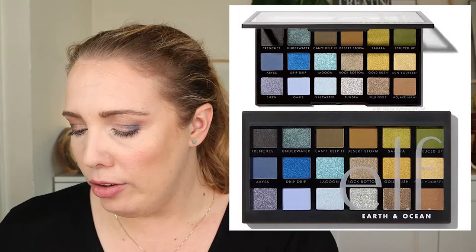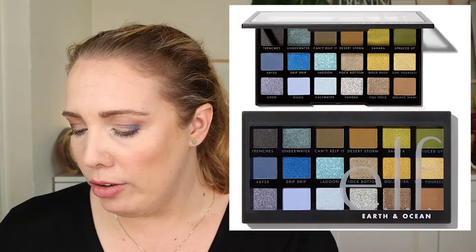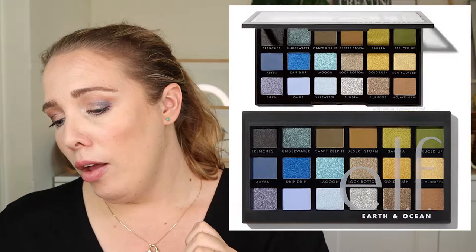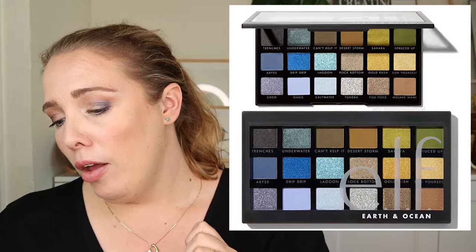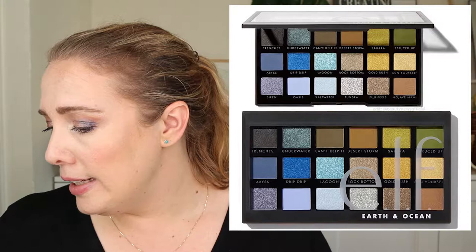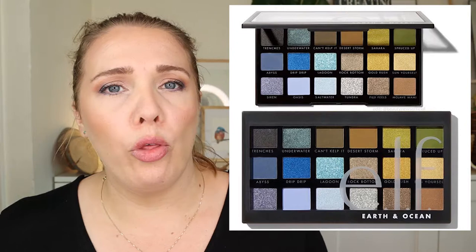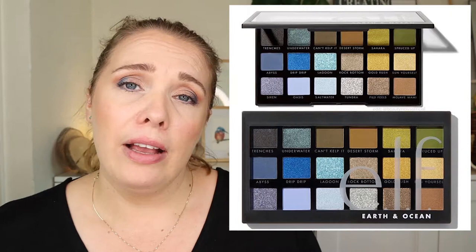I have no idea about the quality of Elf eyeshadow palettes — I've never tried any. I believe the Opposites Attract palette got great reviews though. I think it's worth waiting for reviewers like Emily Noel or Alie to try this palette. There are some fun colors in here but it's not for me — I don't need it. Still, it's a nice release by Elf.